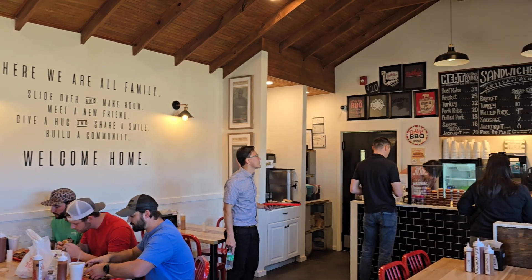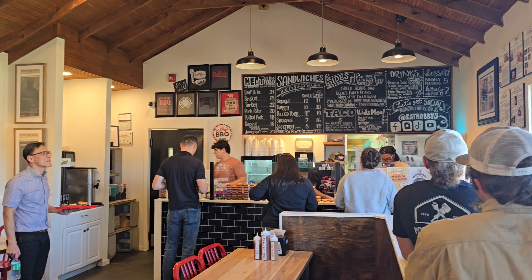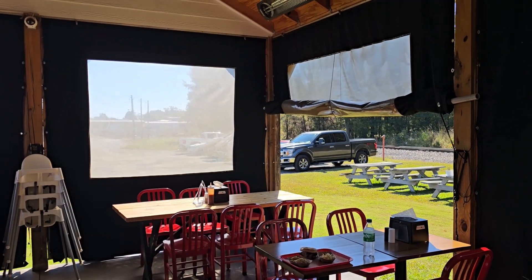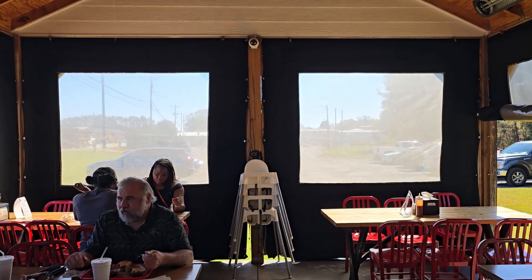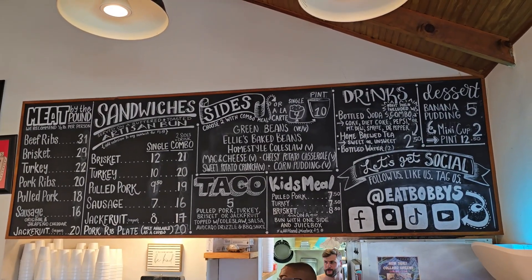Let me say it again for the people in the back — if you talk barbecue, you gotta mention Bobby's. Soon as you walk in, this is what you see. Love the atmosphere, the layout. They make you feel at home when you come in here. You have inside seating, outside seating. And once you go to your table and get your food, the food is amazing, but they'll come out and talk to you and make sure you're happy with your order. I dearly love that.